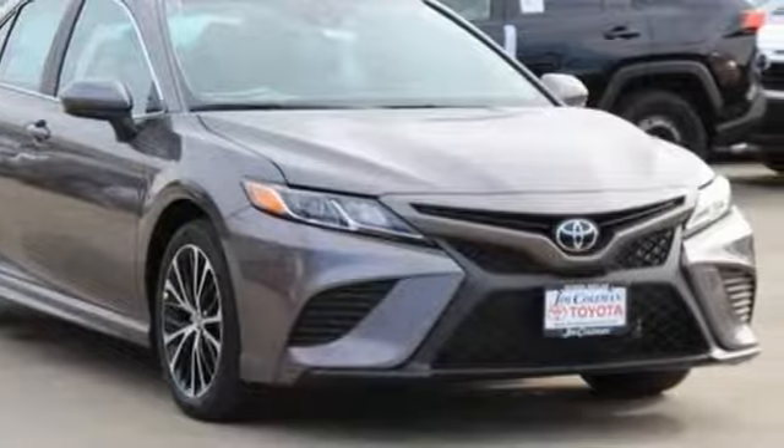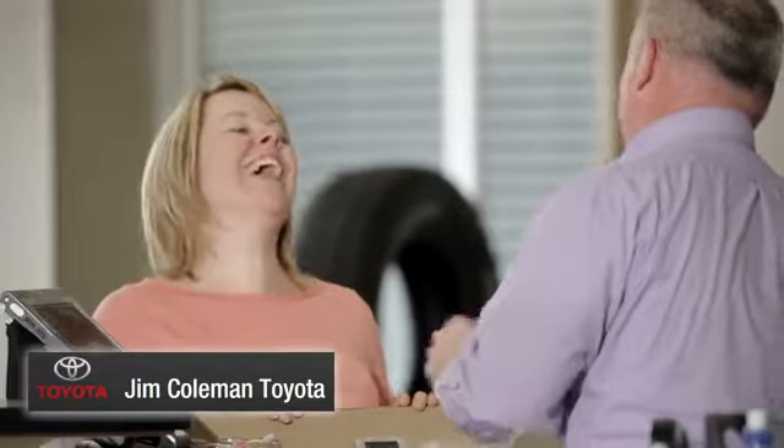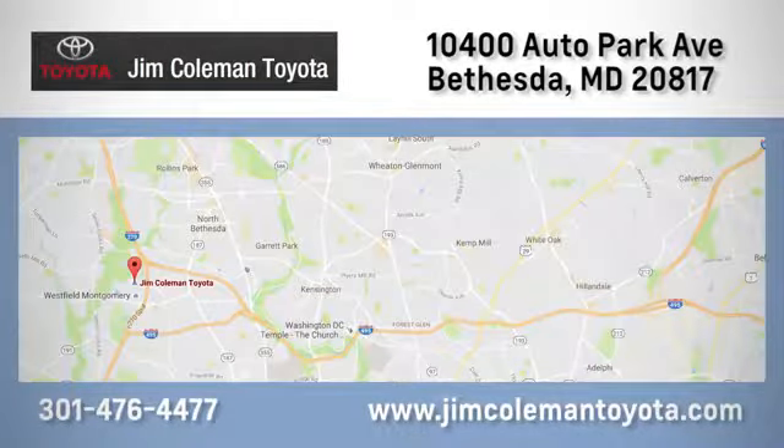Experience it for yourself today. We here at Jim Coleman Toyota, along with the Coleman family, remain committed to providing our customers with an exceptional car shopping, buying, and servicing experience. Call, click, or stop in today.